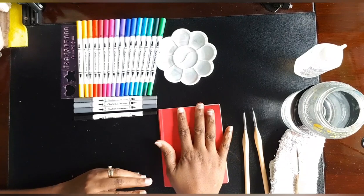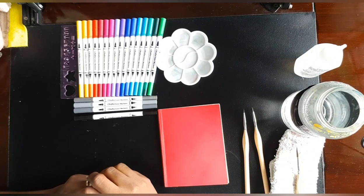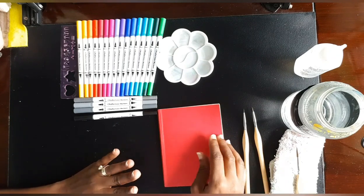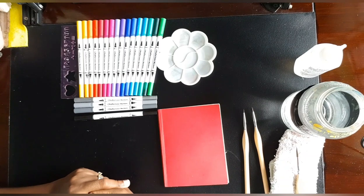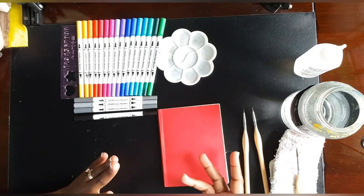My sketchbook for Inktober Huevember is this one. I haven't designed the cover yet — I have a lot of cover designs pending but haven't selected the right one. As soon as I'm finished with that I'll probably show it to you, but for now we're going to do first an Inktober walkthrough and then the Huevember walkthrough.